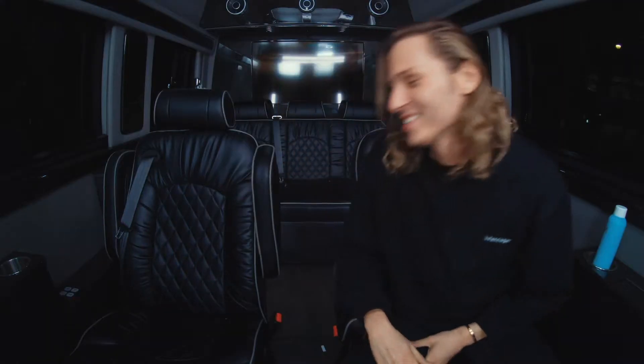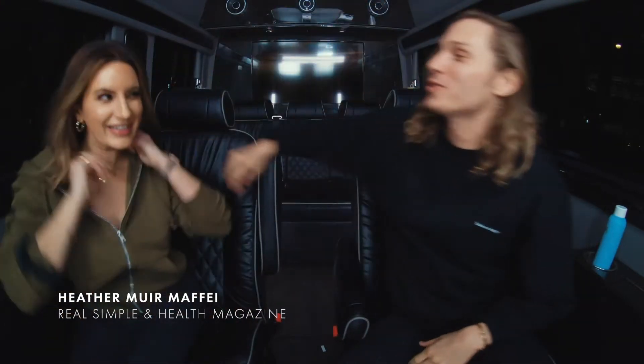Oh hey Bryce! Hi, how's it going? It's good, how are you? Nice to see you. Who has better hair, me or you? You for sure.